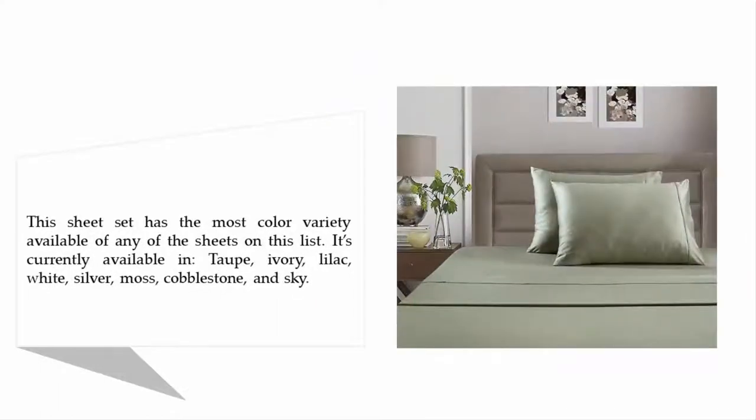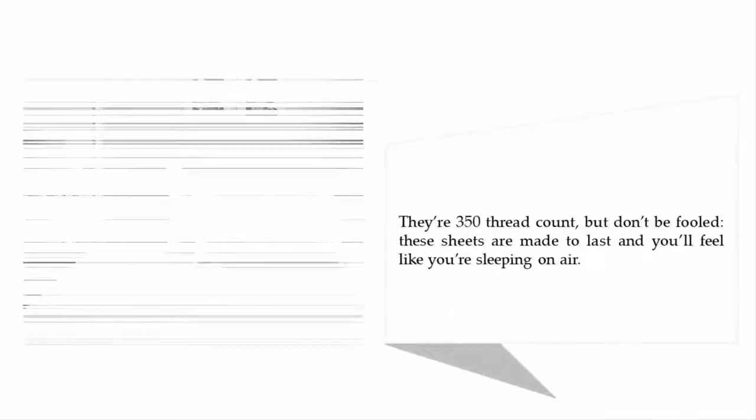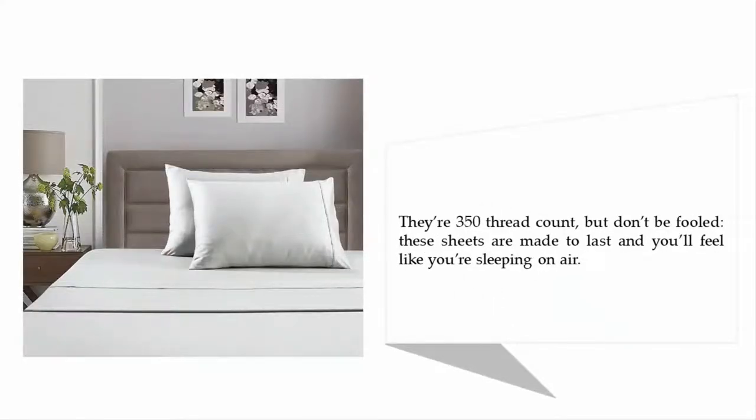This sheet set has the most color variety available of any sheet on this list. It's currently available in taupe, ivory, lilac, white, silver, moss, cobblestone, and sky. They're 350 thread count, but don't be fooled — these sheets are made to last and you'll feel like you're sleeping on air.